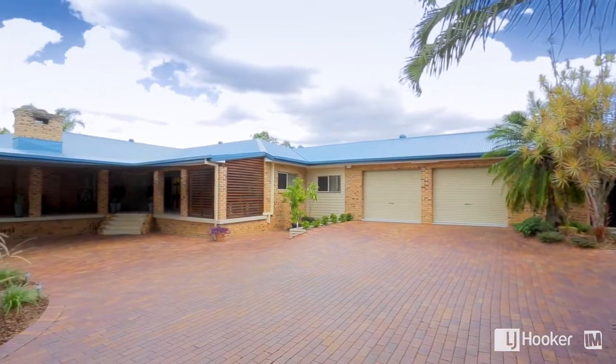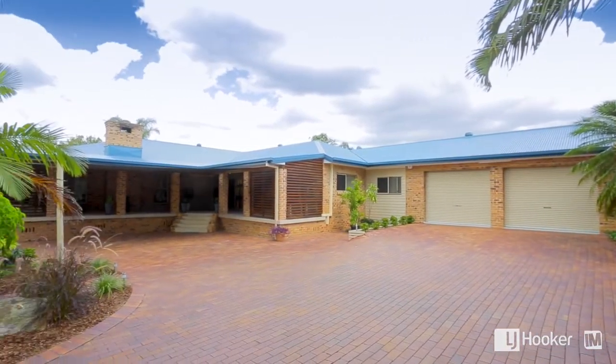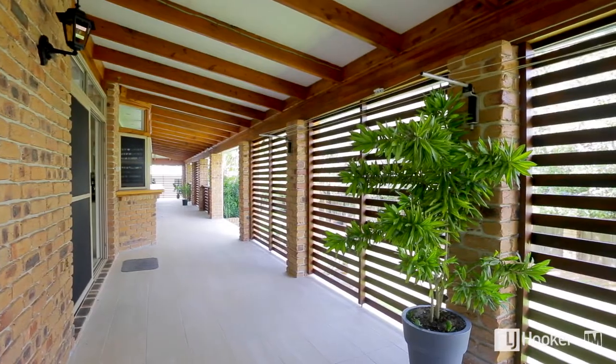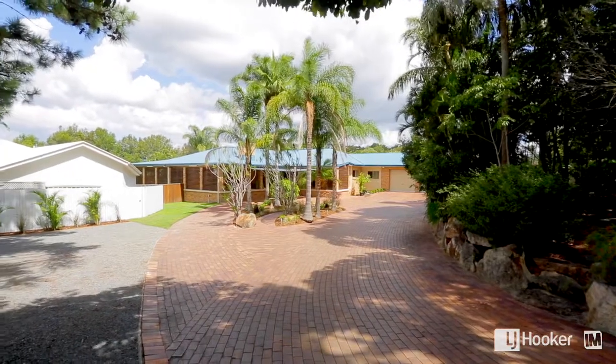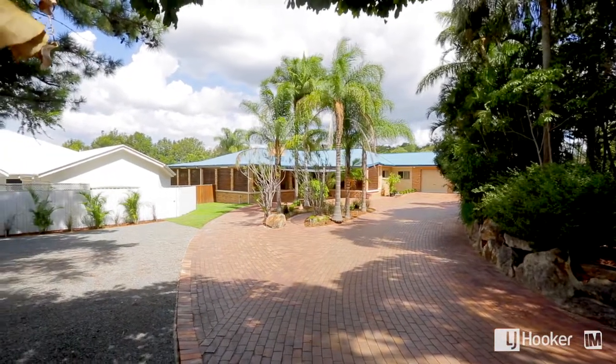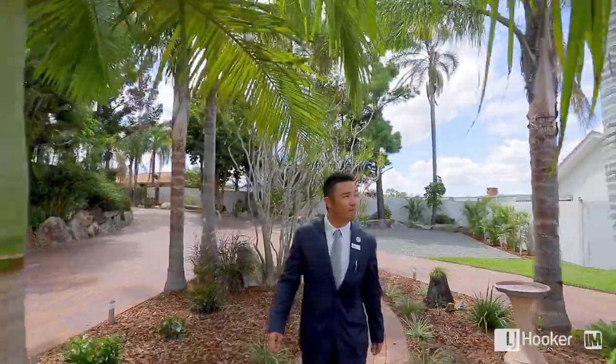Tucked away from prying eyes on a rare 2,613 square meter block, you'll find this expansive low set with plenty of character, unique features and untapped potential. With a user-friendly and practical circular driveway, coming and going is made easy for visitors and guests.